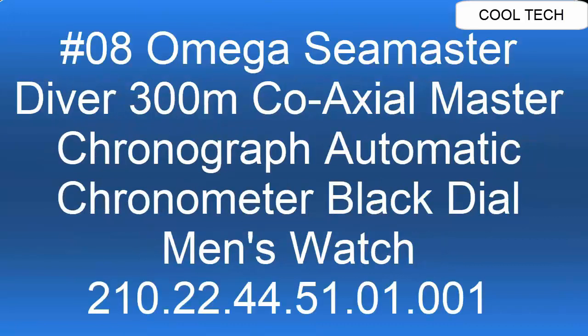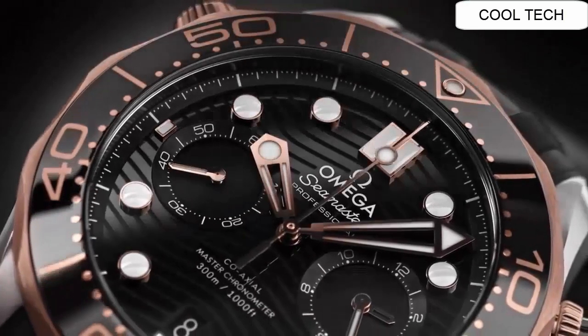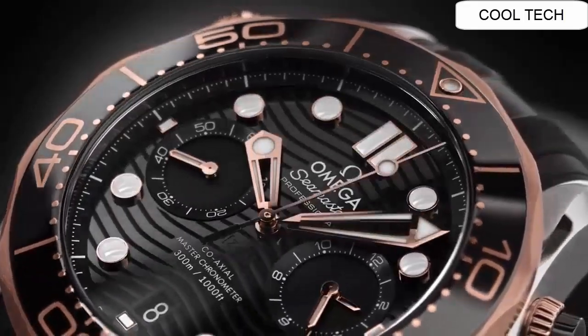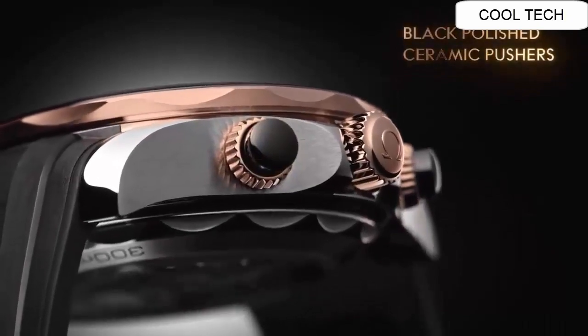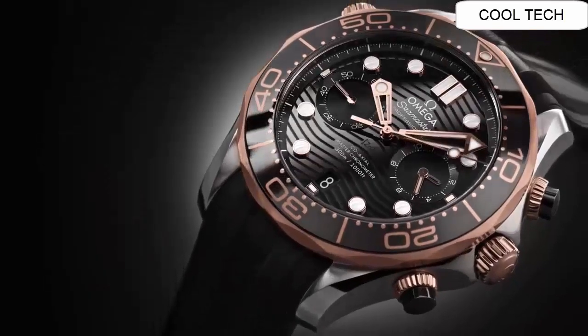Top 8: Black dial enhanced by luminous spruce gold hands. Silver tone case with a black rubber band.